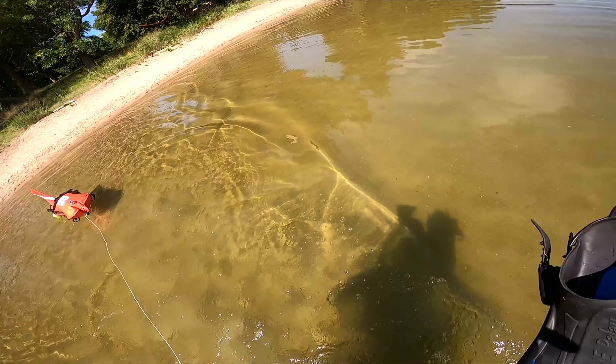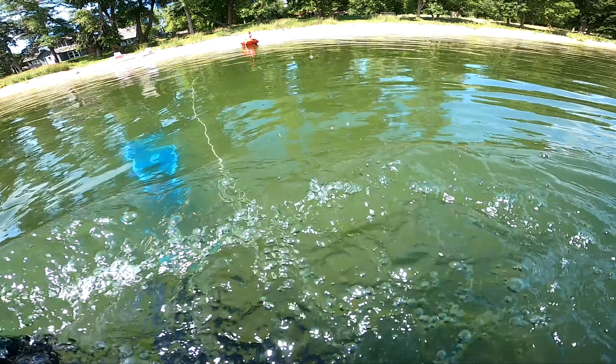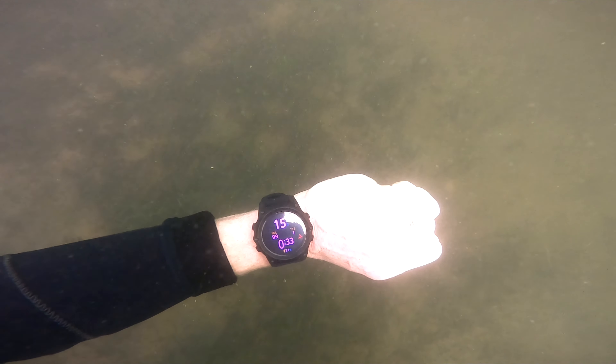I'm just throwing the fins on. The water's pretty nice — almost too hot with this wetsuit. Dropping in. Right off the bat it's like 15 feet of water here, just coming down the drop-off, nice and sandy.